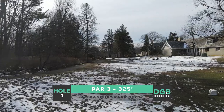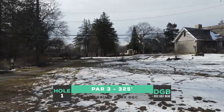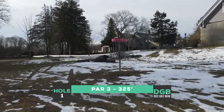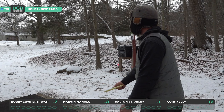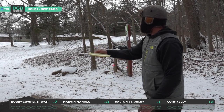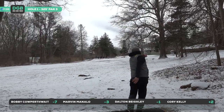Hole one, par three, 325 feet. We're playing the shorter tees compared to last year, still with OB on the left-hand side. The drone is going on more of a forehand route here — 325, just kind of a straight shot with a little flex if you're throwing something more overstable backhand. Bobby's going to start off with his color glow Roc3; we've seen this disc on coverage many times. This should just be a stock shot for Bobby.